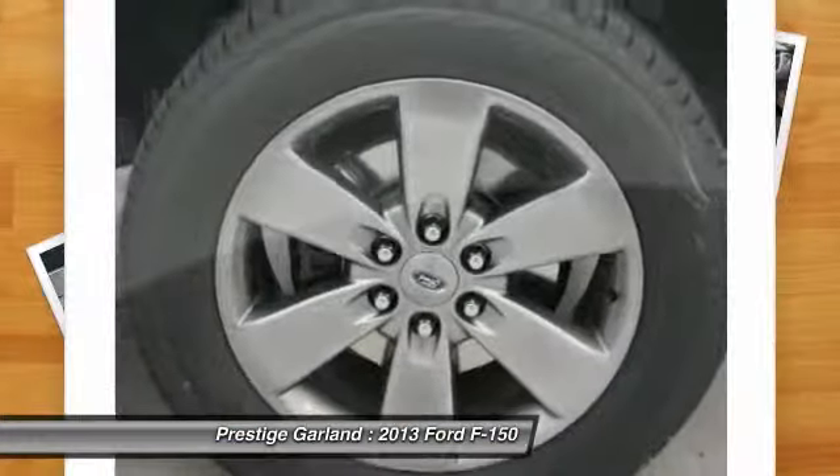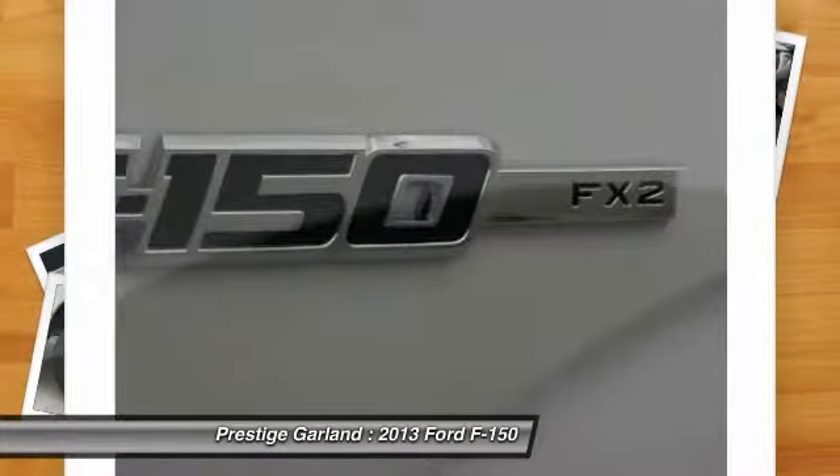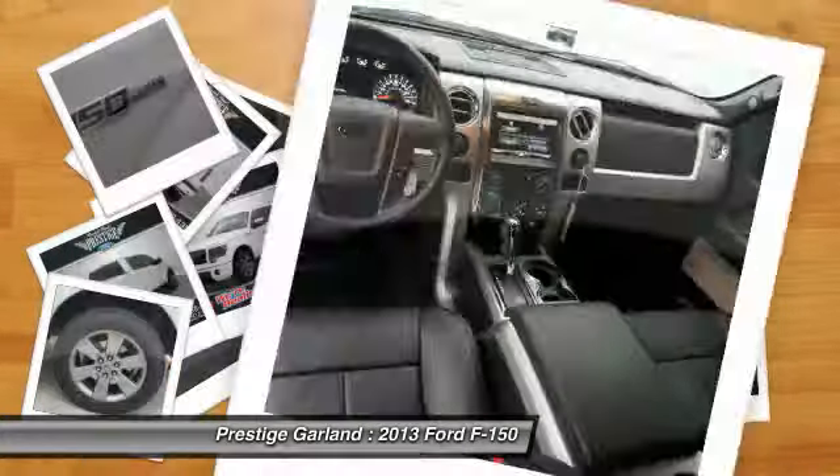Universal garage door opener, interior lighting kit, rear window defroster, power door locks with auto-lock feature. Is love at first sight really possible? Let us know when you stop in.